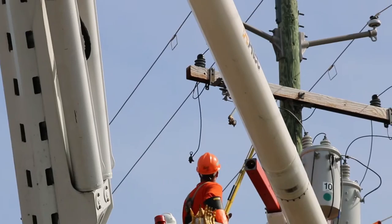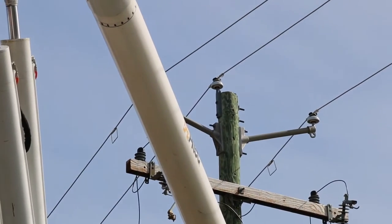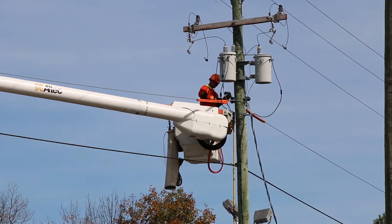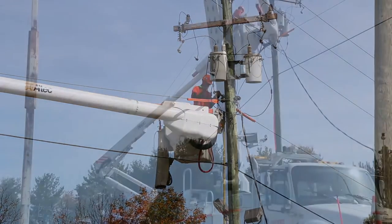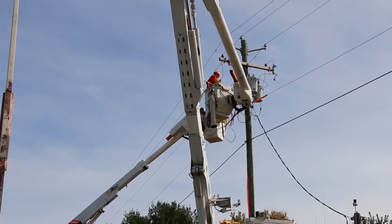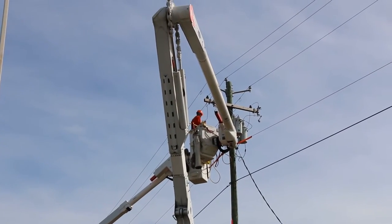This is what's supposed to happen when a conductor goes to ground through our protective fusing and relaying at the substation. But this may only happen two-thirds of the time. Therefore, we consider all conductors on the ground hot, live, and dangerous.